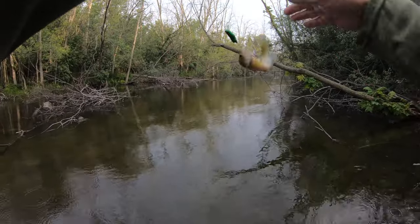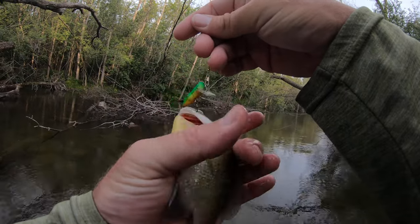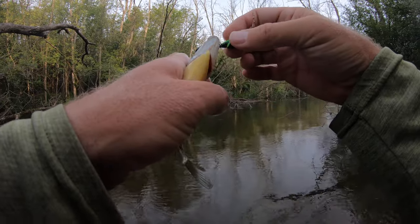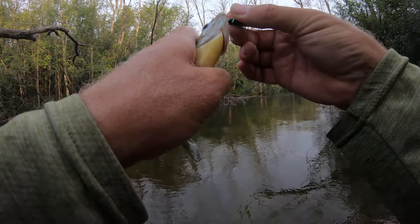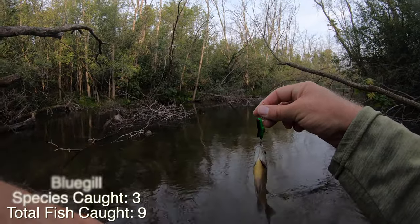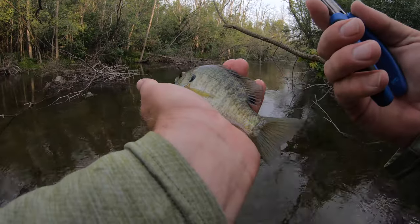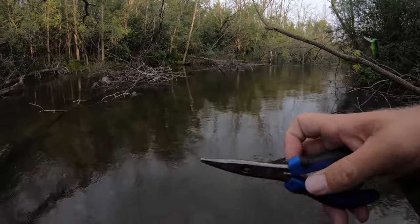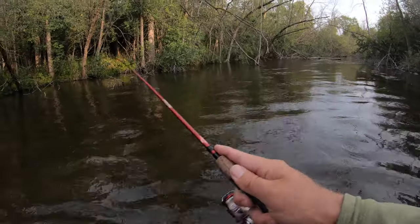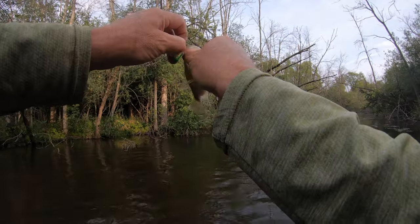Bluegill! Let's go! Got you. All right. There we go. I'm afraid of using my pliers — I might break off another treble hook. There you go. Yeah, bluegill! Nine. Almost done with this guy. Saw him come up. Heck yeah! Still haven't caught a smallmouth.